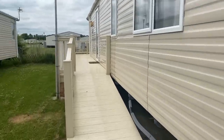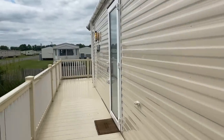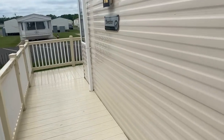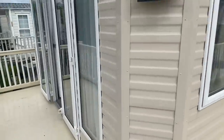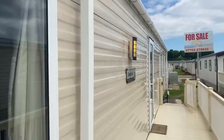It's a Willoughby Sheraton, 40 by 13, two bedroom, central heated and double glazed. Comes sited with all the decking as you can see — UPVC goes right round the front here and we've got patio front doors just there. It's an absolute steal, this is.